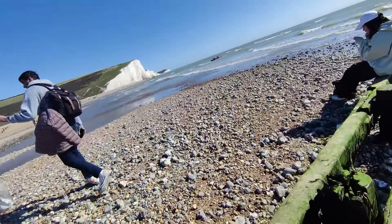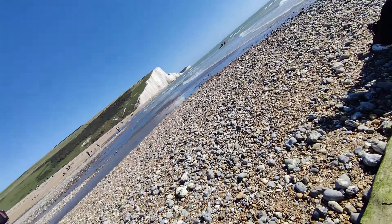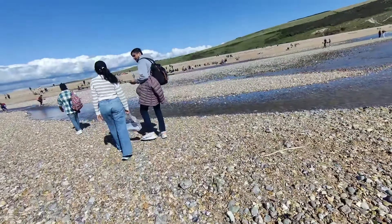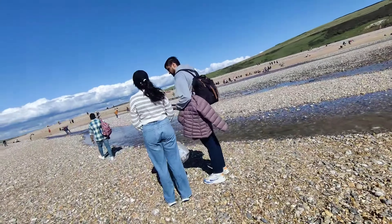Now before you continue the trek to those actual Seven Sisters, there's a small river that you need to cross — and please check the tide schedule, because this gets deeper and has currents.